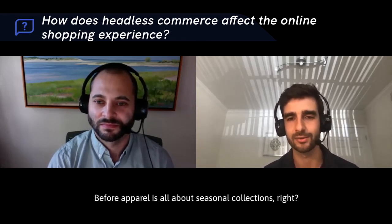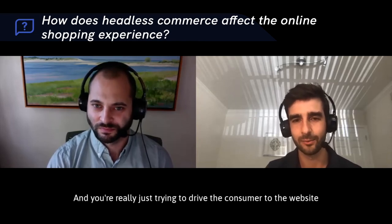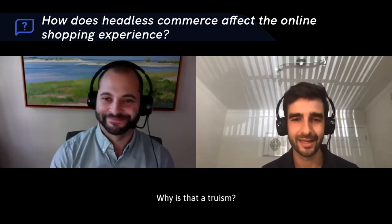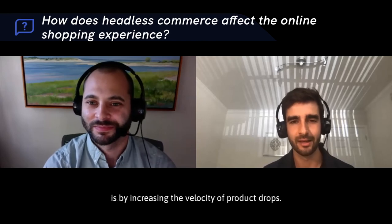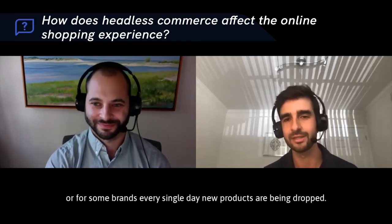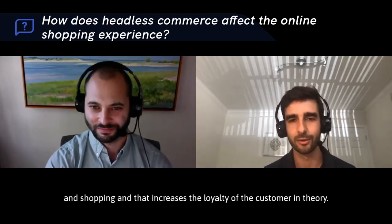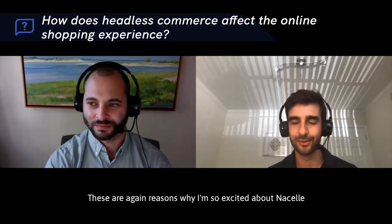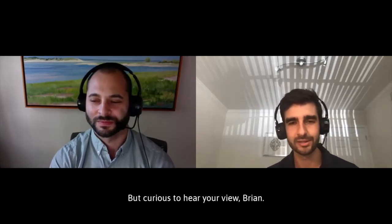Apparel used to be all about seasonal collections — a line for fall, winter, spring — driving consumers to the website four times a year. That's not very sophisticated anymore. Now, brands are establishing loyalty by increasing the velocity of product drops: every Monday new products drop, or for some brands, every single day. That's a great mechanism to get someone back on your storefront and shopping, which increases customer loyalty.